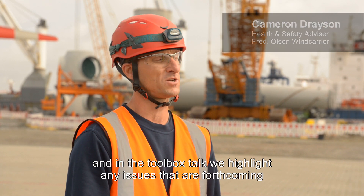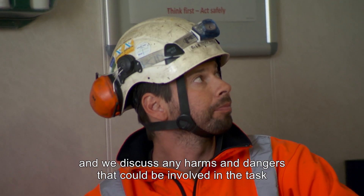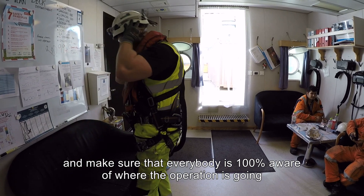Before we commence any operations we hold a toolbox talk, and in the toolbox talk we highlight any issues that are forthcoming. We discuss any harms and dangers that could be involved in the task and make sure that everybody is 100% aware of where the operation is going.